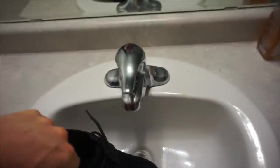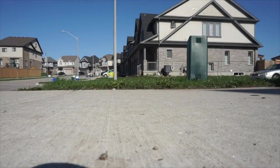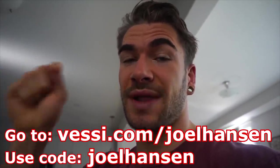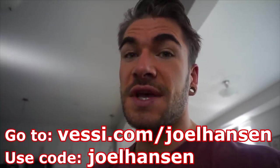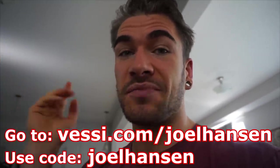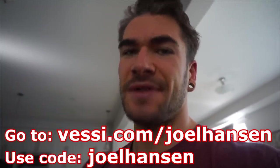To show how waterproof these are, I put the Vessi shoe in the sink and turned on the tap. The water just beads right off it — it does not soak in at all. They're also sustainably made. They're seriously an everyday, super comfortable, wearable shoe — especially for this rainy and upcoming muddy season. Click that link down below: Vessi.com forward slash Joel Hansen, using code Joel Hansen, to save $25 off your pair of Vessis.